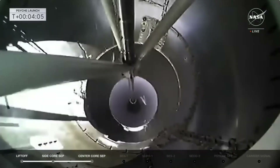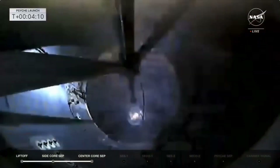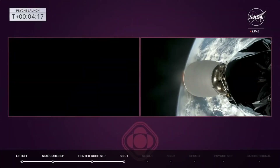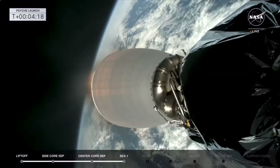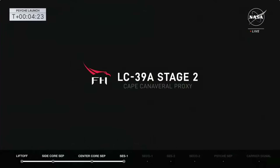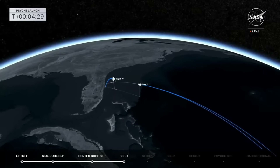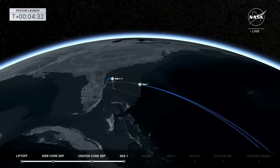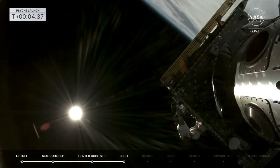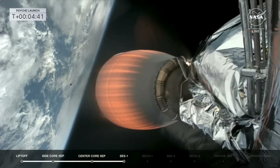And there it goes. You're looking at the second stage in front of you lighting up — the back engine igniting. Split screen now on your right hand side. Center core FTS is safe. Calling out the communication stations. A beautiful shot there of stage two. We continue to look at the side boosters. Fairing separation confirmed — boost back has been completed and they're in extended coast right now. And there go the fairings, revealing Psyche to the atmosphere.